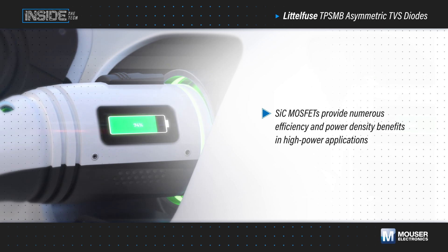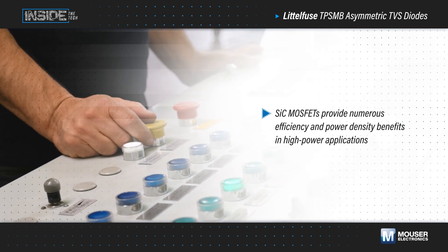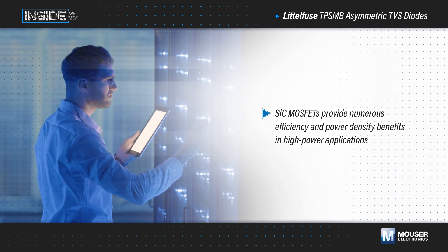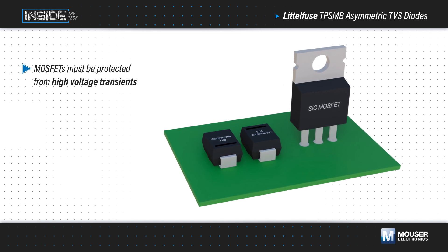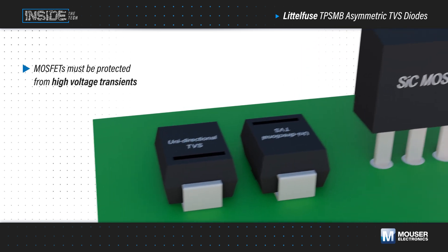The efficiency and power density benefits that silicon carbide MOSFETs provide make them a frequent choice for onboard chargers and traction inverters in EVs, as well as other high voltage and high power applications. However, these MOSFETs need to be protected against high voltage transients caused by the high frequency switching in these designs.